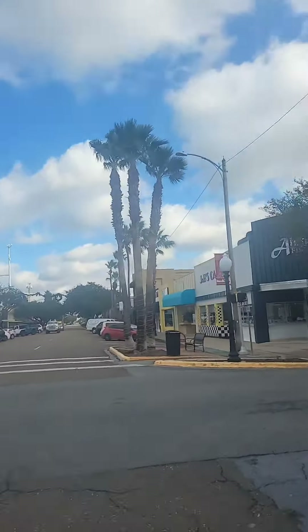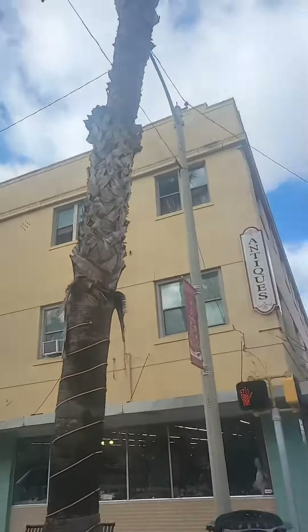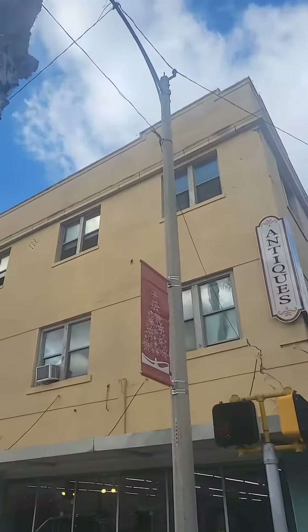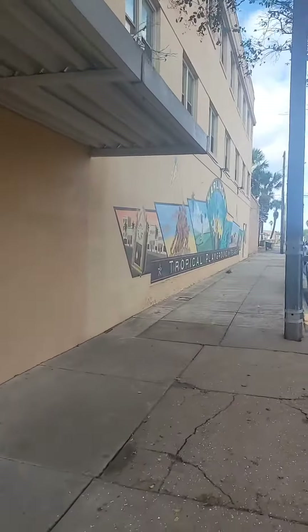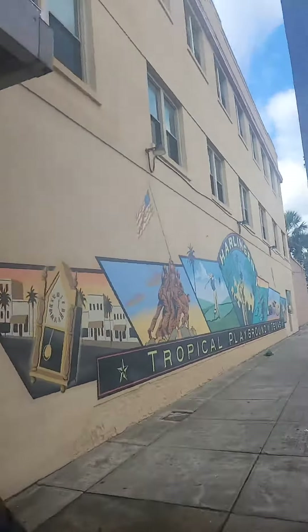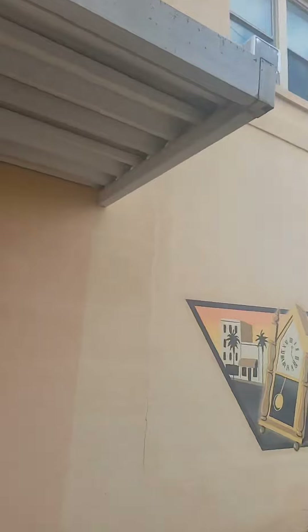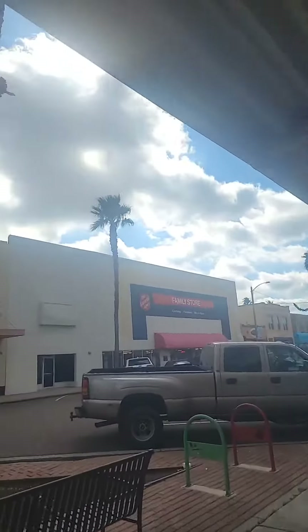I just ate at that little small cafe, JB's Cafe, that looks like it used to be a hotel. The tropical playground in Texas — okay, all right. Let me get myself in the picture too.